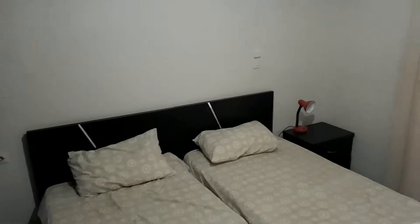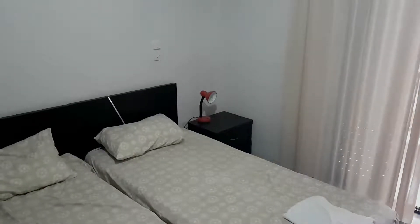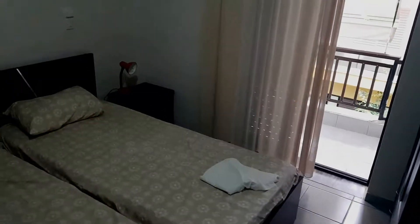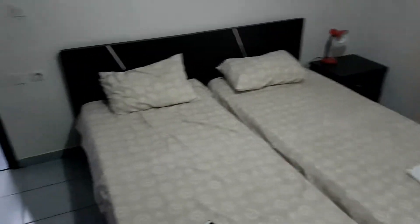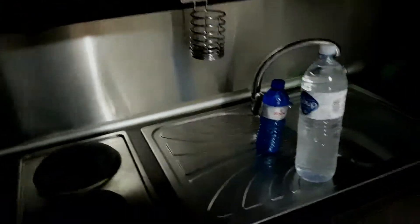Hello everybody, it's room number seven and we're staying at Hotel Avra Sarti, Greece. So this is what the room looks like. Here's the kitchen — I mean, basic kitchen — like wardrobe, and...